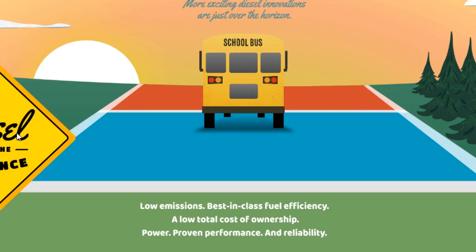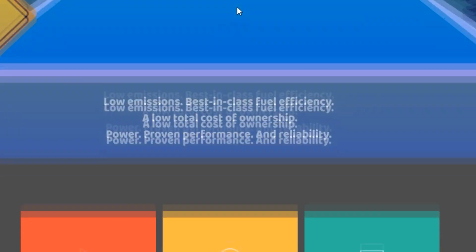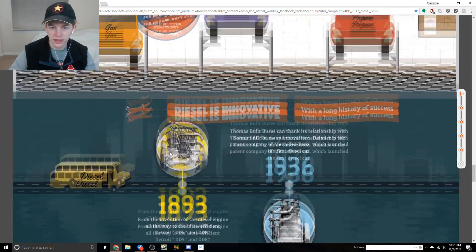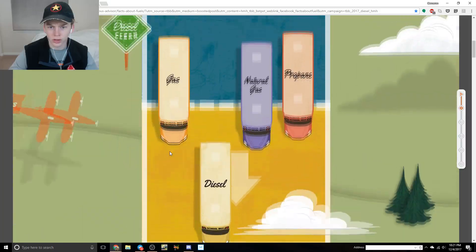Low emissions, best-in-class fuel efficiency, low total cost of ownership, power, proven performance and reliability - look at it drive off into the distance. I was kind of expecting something about the electric C2; I didn't realize we weren't going to be covering that here. So that's 11 minutes wasted for me. When they introduce an electric vehicle that has zero emissions, shouldn't we be covering that? We should probably go watch the video on the new C2.